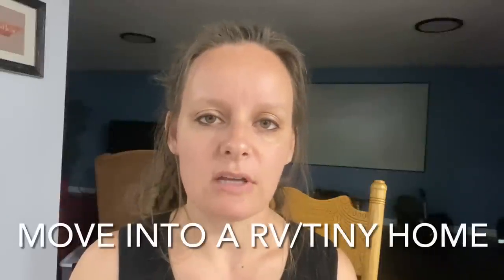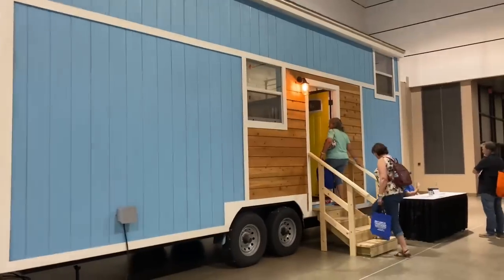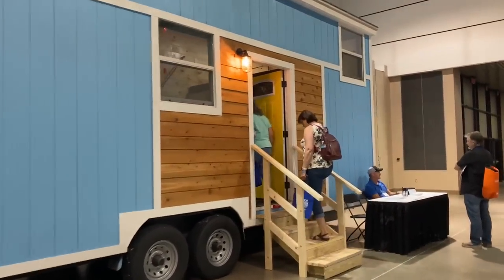Consider moving into an RV or a tiny house. You could either buy or rent your land with this option. It's a much smaller space, you could potentially go off-grid and have no utility bills, and this is something we are definitely considering doing.